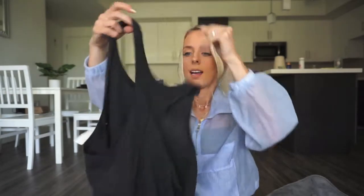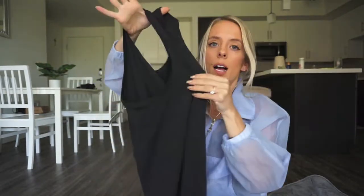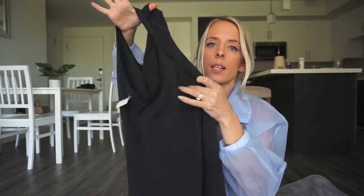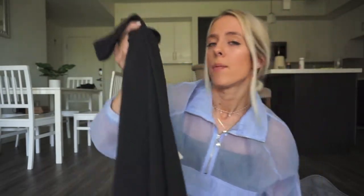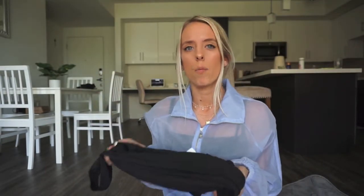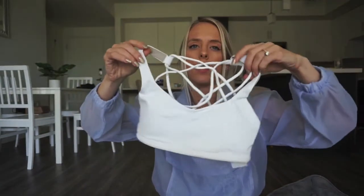Next is another Lululemon tank, also in perfect condition — it's got that little cutout sliver detail in the back. This was $22, and I actually wouldn't normally purchase a tank top for $22. I get it for $19 with my discount, which is kind of a lot for a tank, but I'll probably list this between $45 and $50.